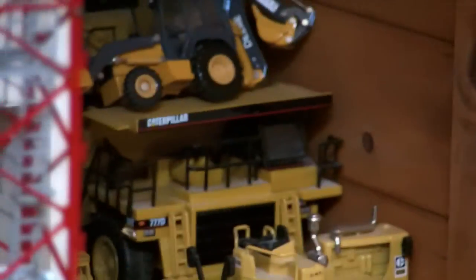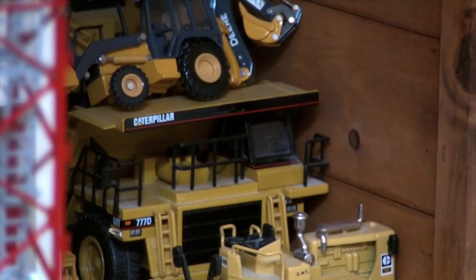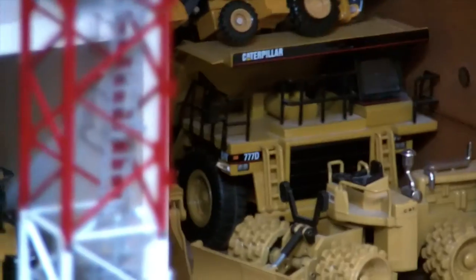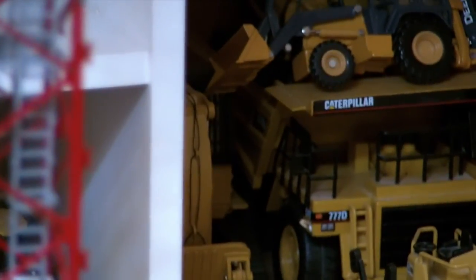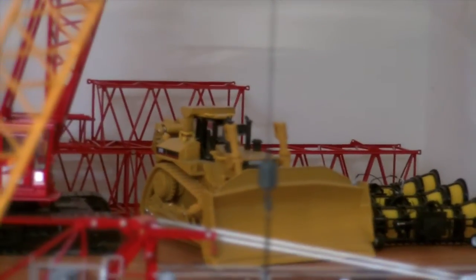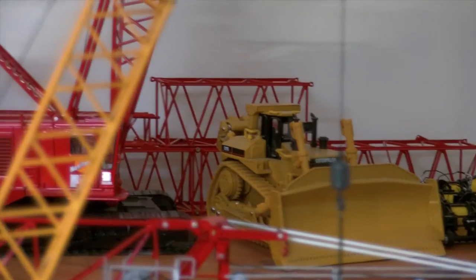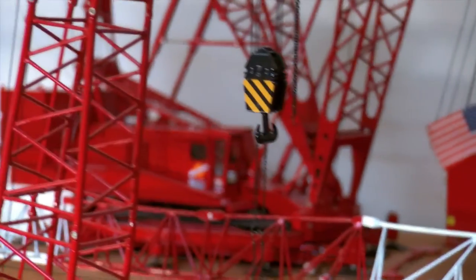Over here, which I forgot, is the 777D dump truck. And then some various models. And next to that is the 5080B front shovel. Up on top they've got a D11R Caterpillar dozer, a 4100 standard crawler crane, a 4100 tower, and a 4100 ringer.